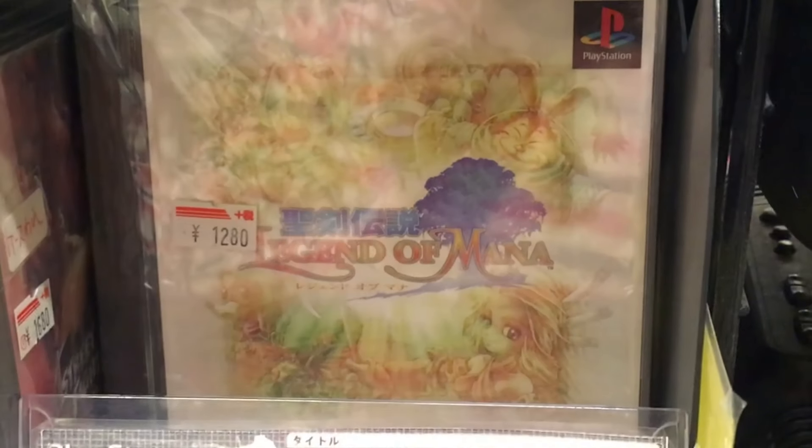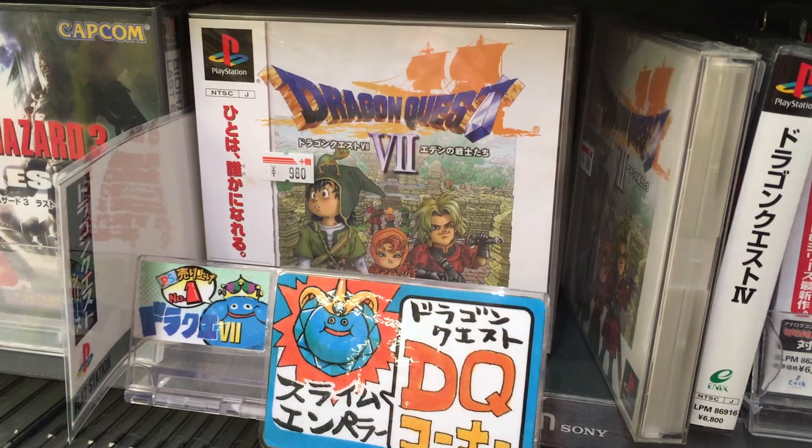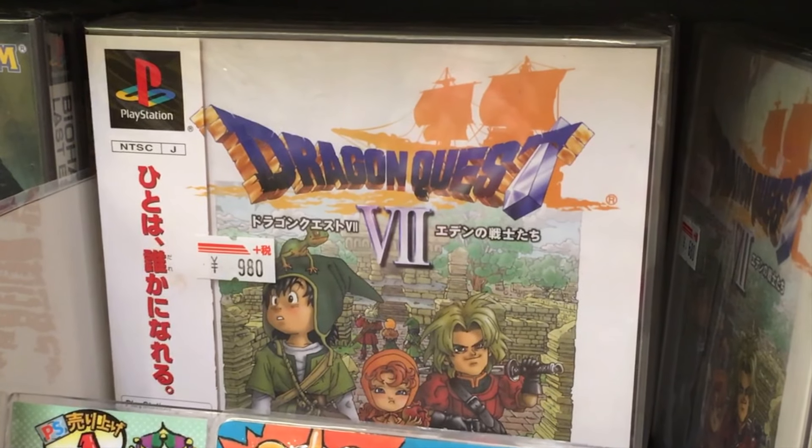The Legend of Mana is one of my favorite action RPGs, and you can pick it up for $15. Another PlayStation RPG, Dragon Quest VII, moves significantly more copies in Japan than America, so it's only $10 complete.